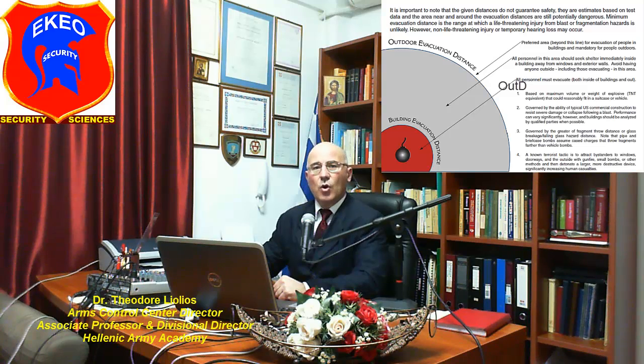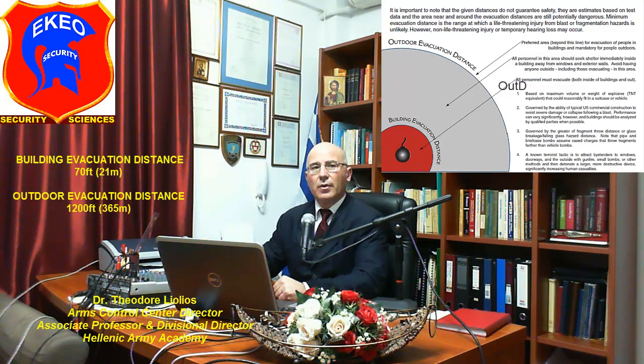The U.S. Department of Homeland Security classifies minimum evacuation distances into two major categories: building evacuation distance, which is 70 feet, roughly 21 meters, and outdoor evacuation distance, which is 1200 feet, roughly 365 meters.